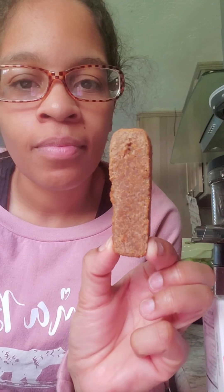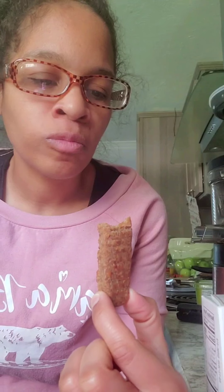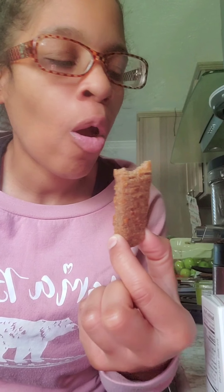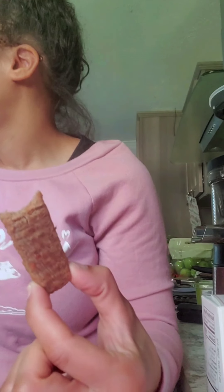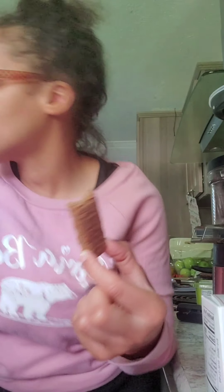This is what it tastes like — it's basically oatmeal. They call them oatmeal dipping sticks. And this is what it tastes like.